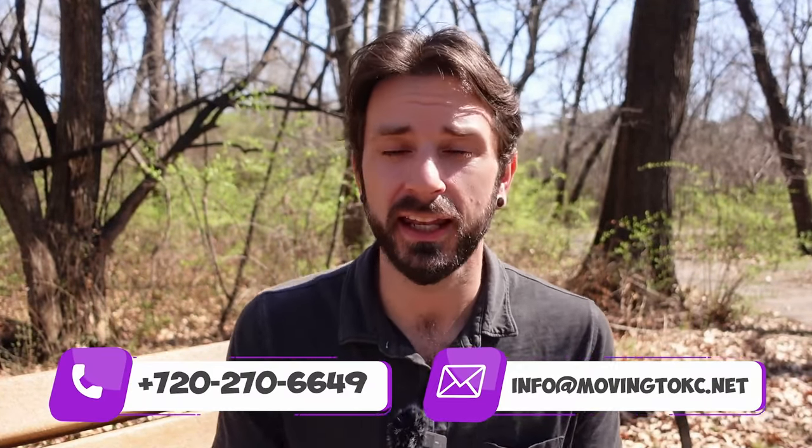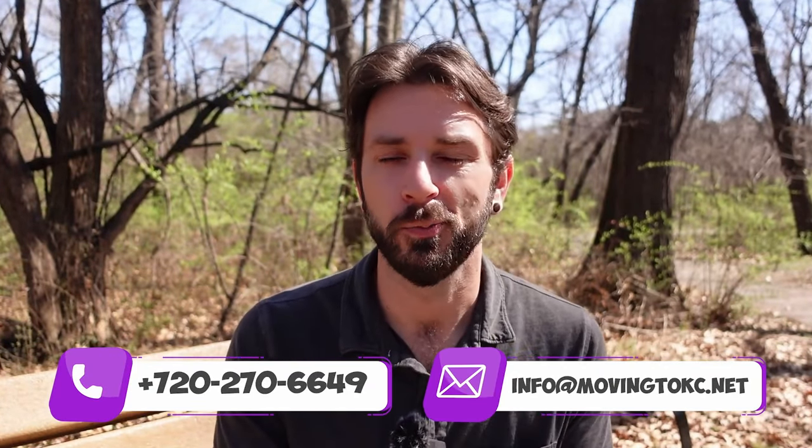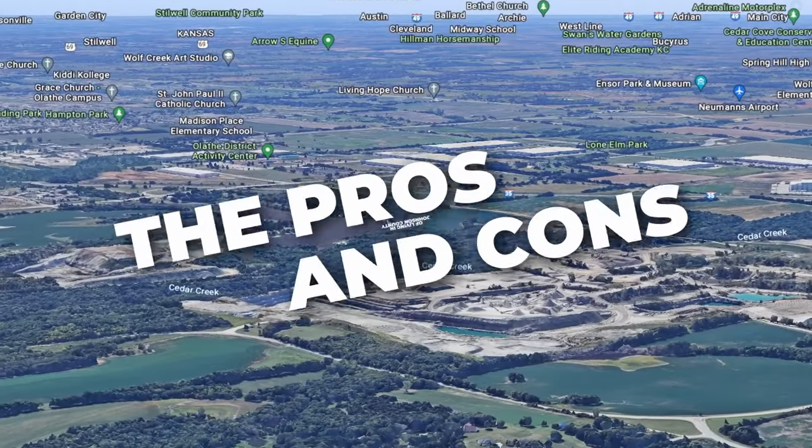If we haven't met yet, my name's Kyle. I'm a local realtor, and I work with people just like you who are considering buying, selling, relocating, or investing here in Kansas City. So if you check any of those boxes, reach out — my team and I would love to help you. Let's jump into the pros and the cons of living in Johnson County. Stick around until the very end of the video where I'm going to share a con that has actually come up with two separate clients of mine over the course of the past month.